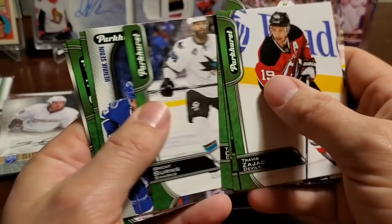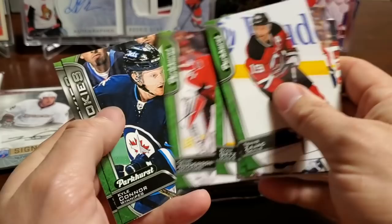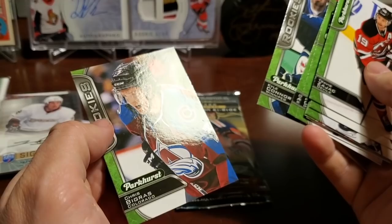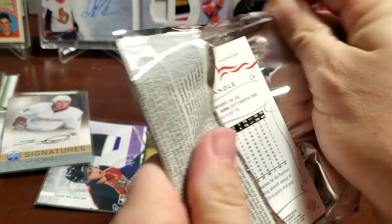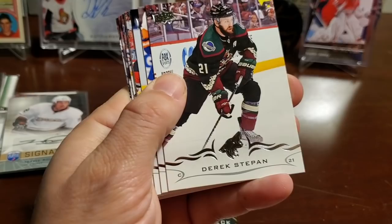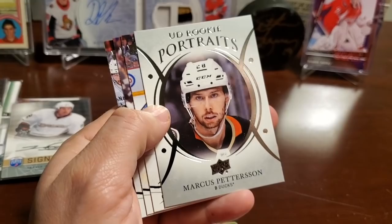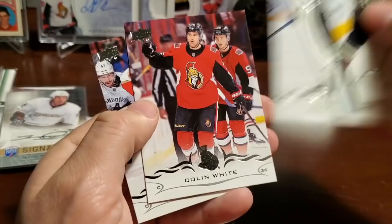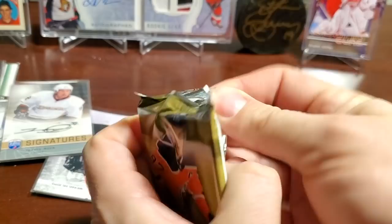Last Series Two pack: Derek Stepan, Valtteri Filppula, Matt Duchesne, Evgeny Kuznetsov. It's a portrait — Marcus Pedersen UD rookie! Jake Muzzin, Colin White, and Keith Yandle. We're actually pretty close to filling out that portrait set from that series — haven't looked at it in a while but should take a look.